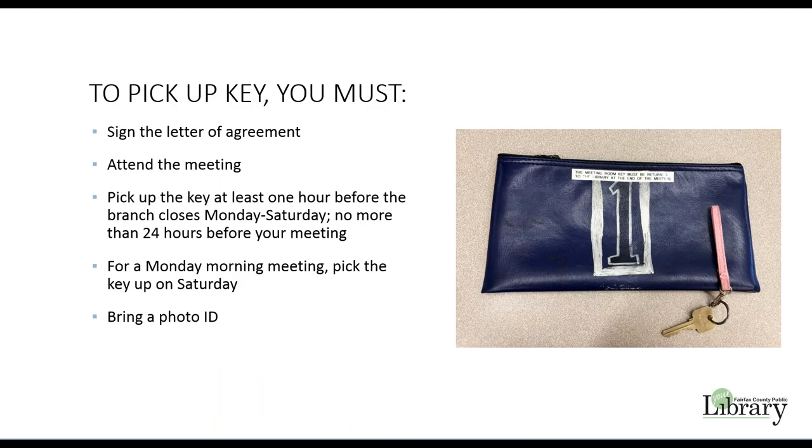A building key is required to access the meeting rooms outside of the library's normal operating hours. The key will be issued only to a group representative who completes this online building tour and signs the letter of agreement. This group member is required to attend the meeting. Keys may be picked up at least an hour before the library closes Monday through Saturday, no more than 24 hours before your meeting. The key for a Monday morning meeting should be picked up on Saturday. Please bring a photo ID when picking up the key.